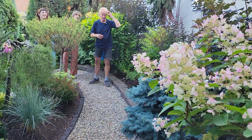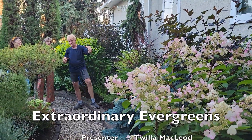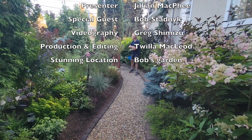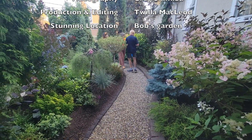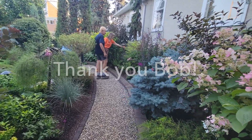There's still one more episode to come from Bob's garden. Next time we'll be talking with Bob about some of his other favorite plants — perennials, trees, and shrubs. It's going to be great. See you next time, and thank you for watching!